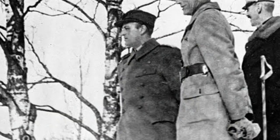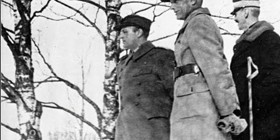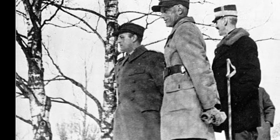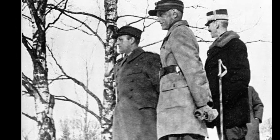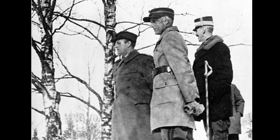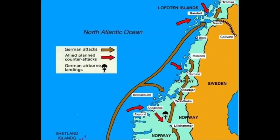The German invasion: Germany's interest in Norway led to Operation Weserübung, the codename for the German invasion of Norway. The operation began in early April 1940 and involved a coordinated assault by land, sea, and air forces.